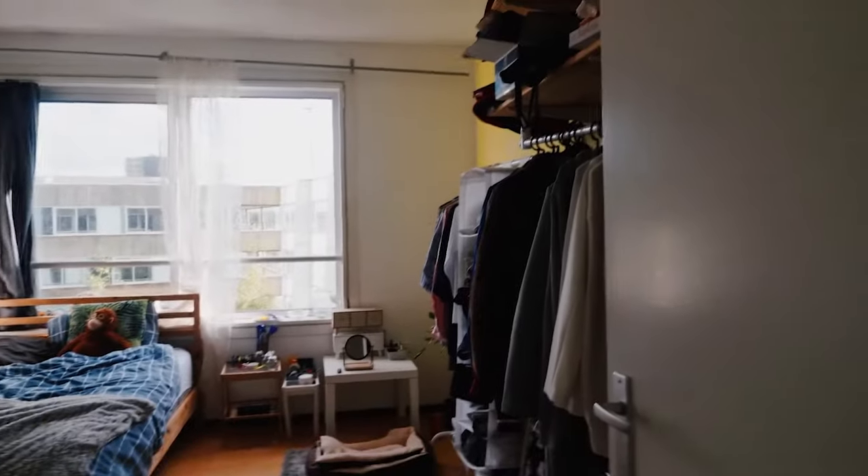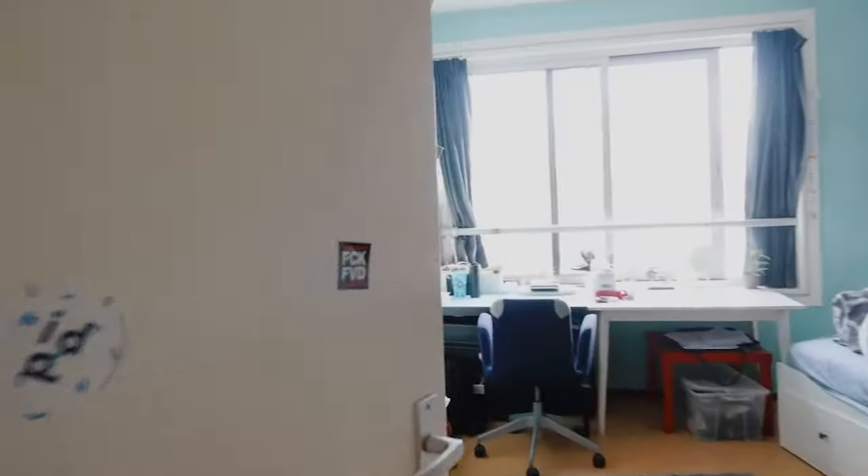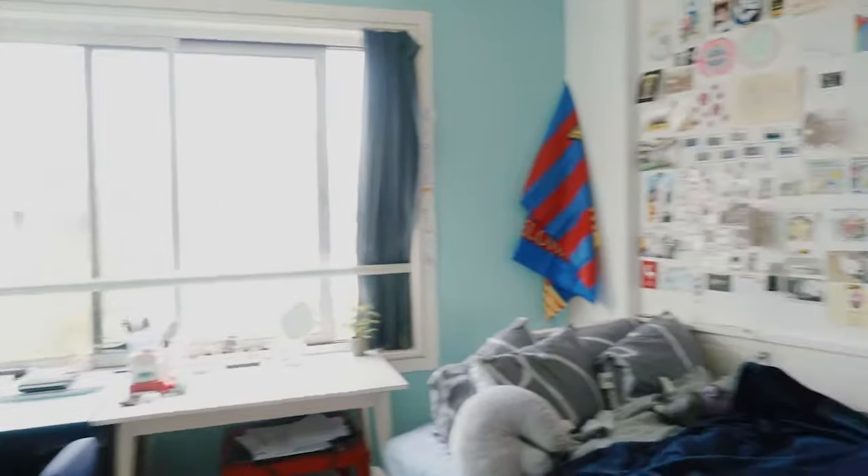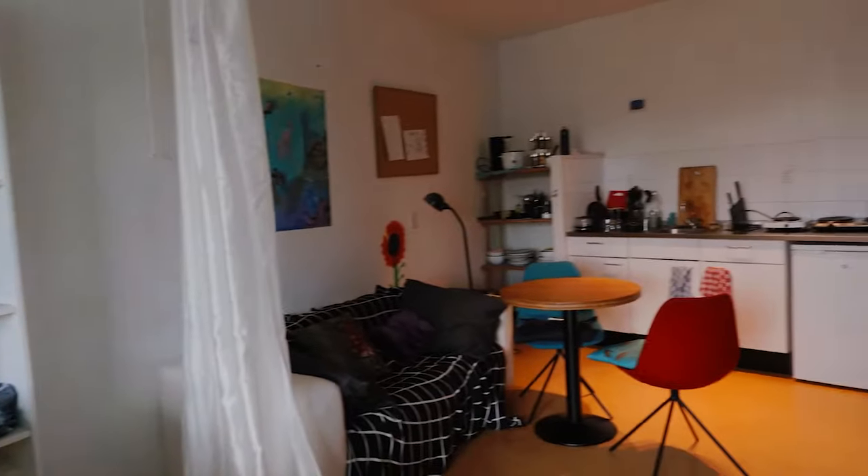In a double room, you live with a roommate, and you can decide how you want to divide the space. For example, you could share a bedroom and have a separate living space. Or, as you can see here, you can make two separate bedrooms.